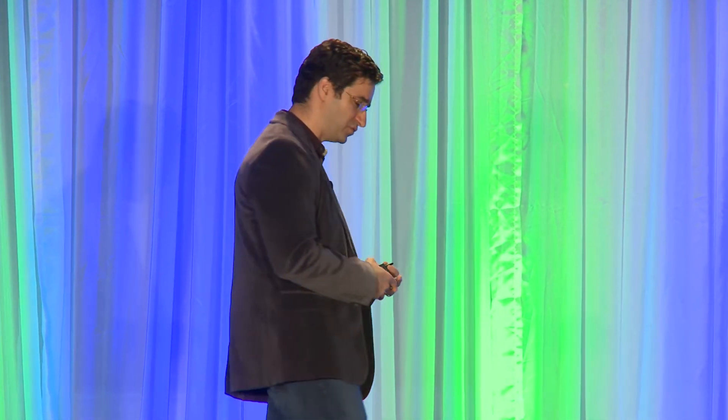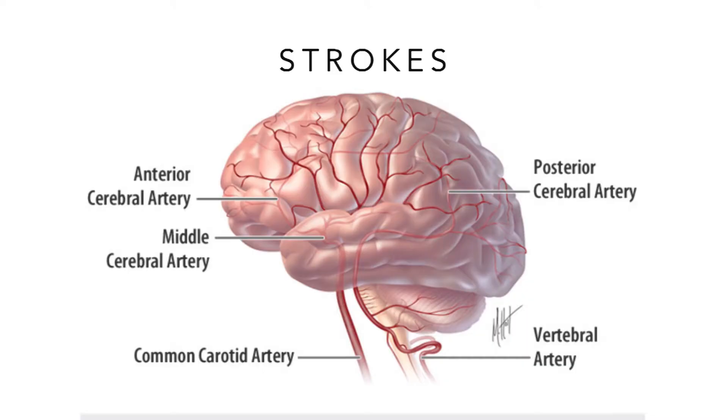The brain does a lot of work. It only weighs a few pounds, but it takes up around 20% of the blood coming out of our heart. It requires an immense amount of energy to do what it does.